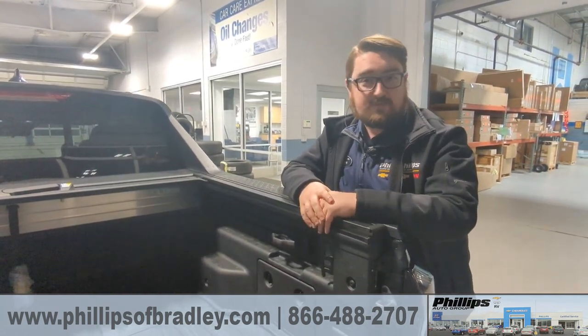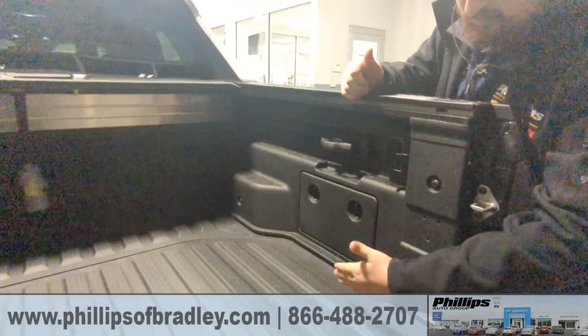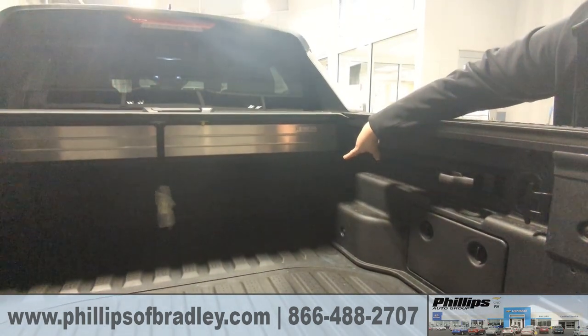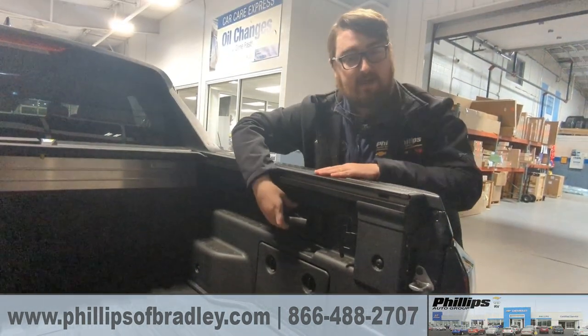I wanted to show off all of the latching points that you have in the trunk bed. So not only do you already have one here, one down at the bottom, and you also have one on each side in the front, but you also have these switching and sliding lock positions as well.